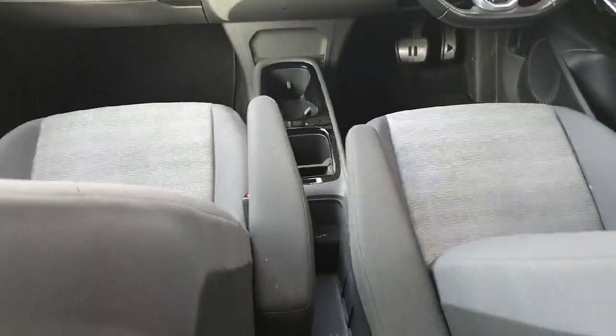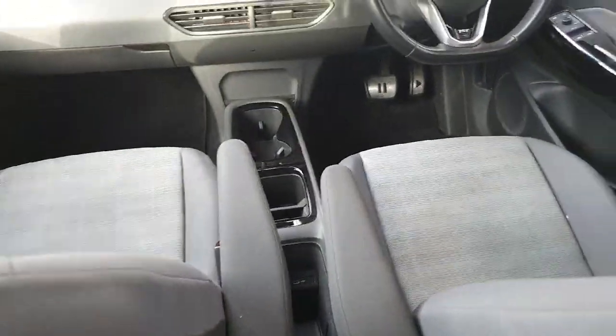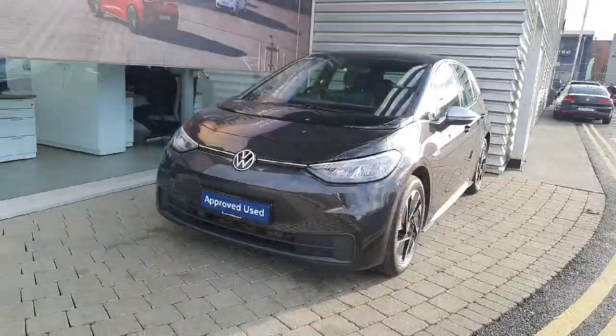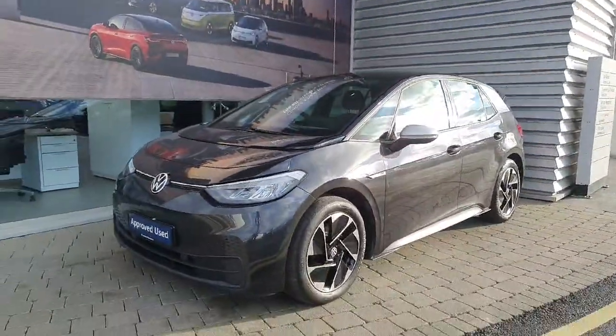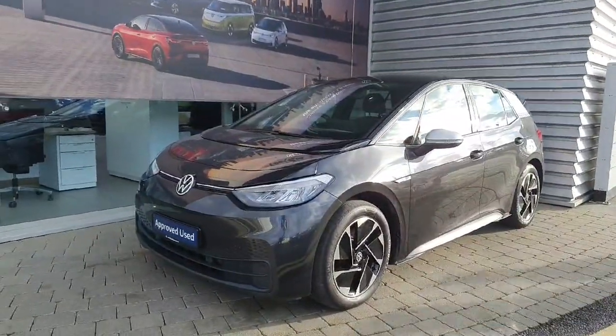You have two cup holders, another storage compartment, and two armrests for the front seats. If you have any inquiries on this ID.3, please contact Joe's on 01864 7704 for fleet vehicle enquiries.